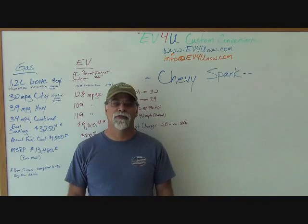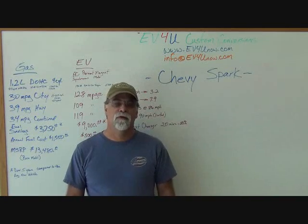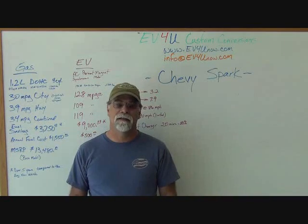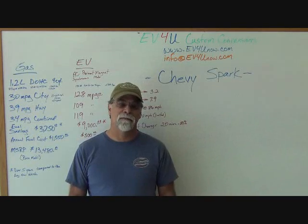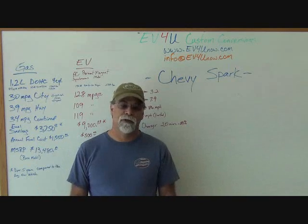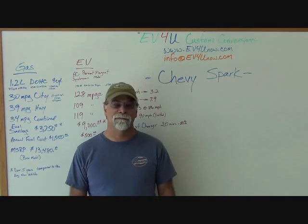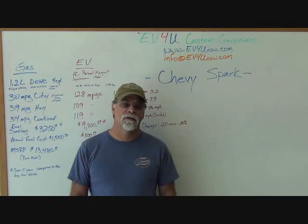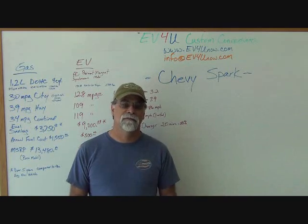Hello, I'm Richard with EV4U Custom Conversions, and in this episode of EVs Now, we're going to talk about the Chevy Spark. We're still working on getting two vehicles out here at our shop to do a side-by-side video presentation, but we haven't worked that out yet with the local dealership. So what we're going to do today is show you the numerical comparison between the gas version of the Chevy Spark and the electric version. So let's take a look.